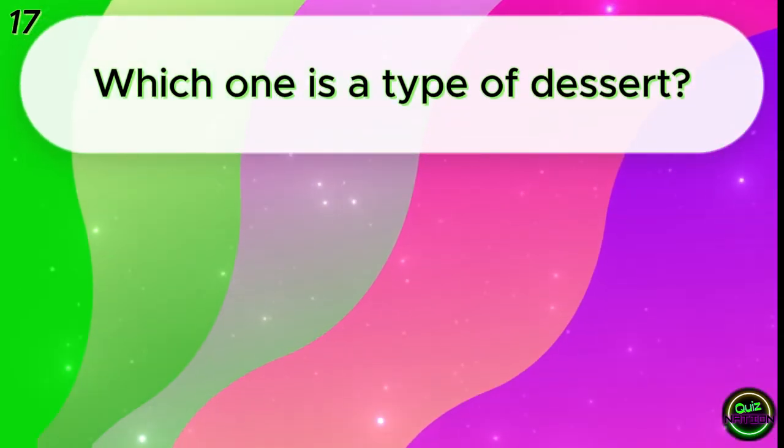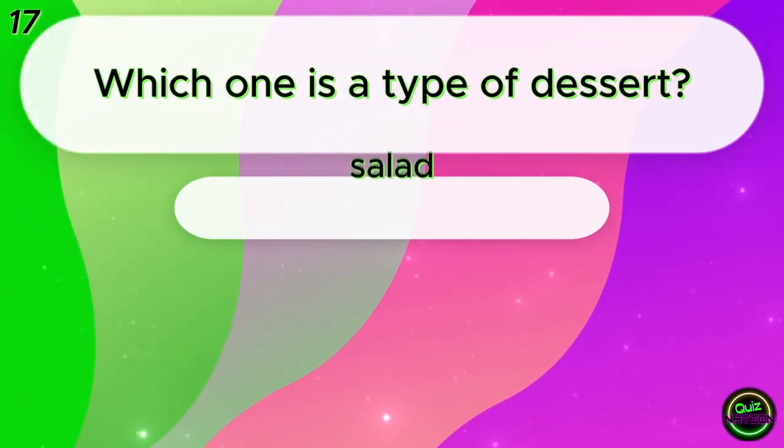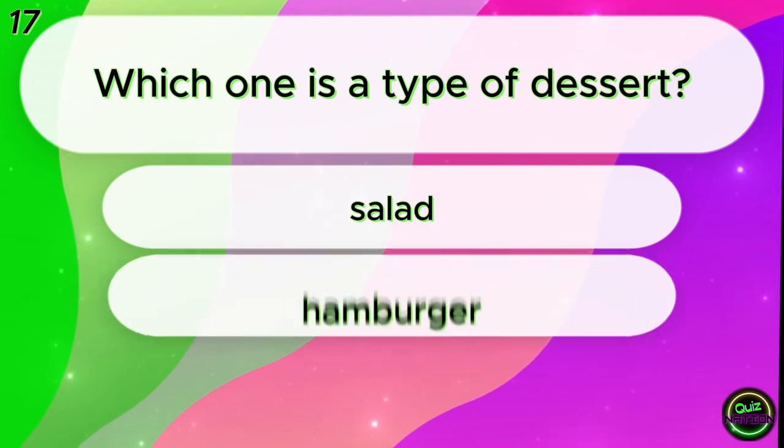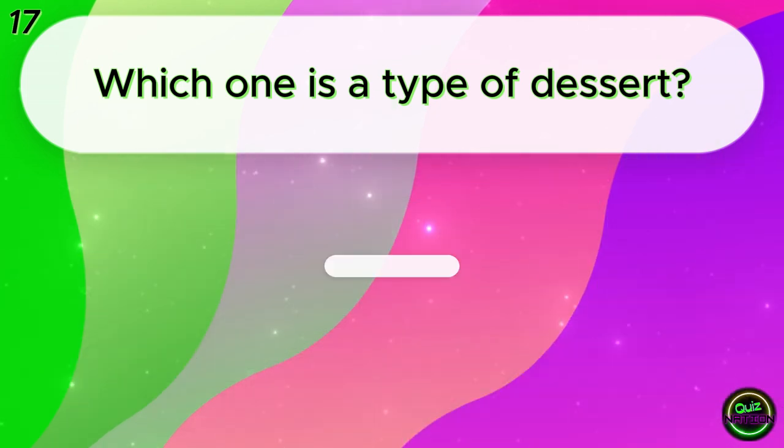Which one is a type of dessert? Salad? Hamburger? Cake? Cake!